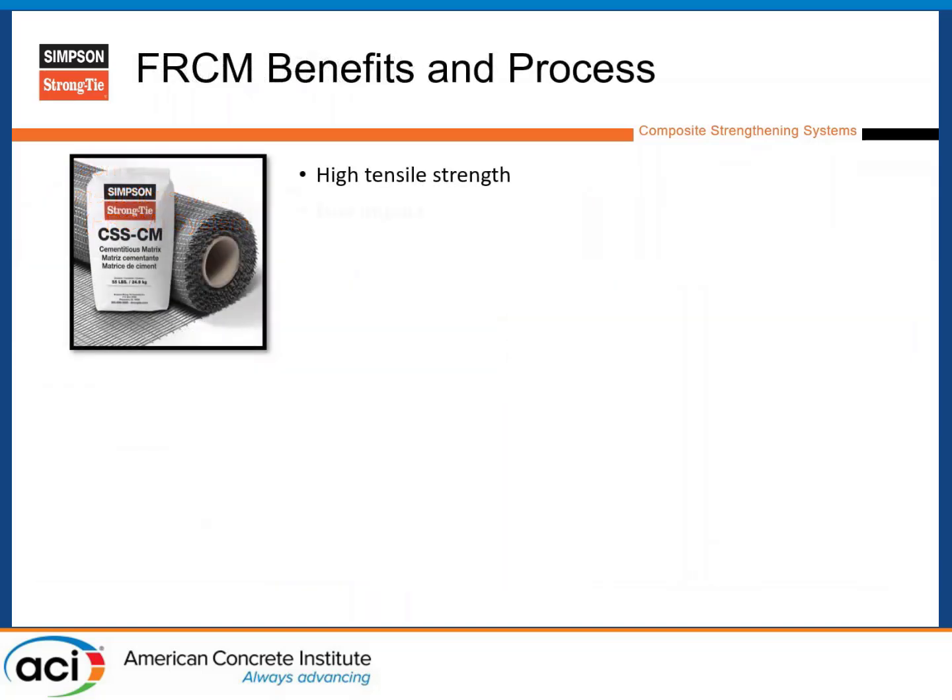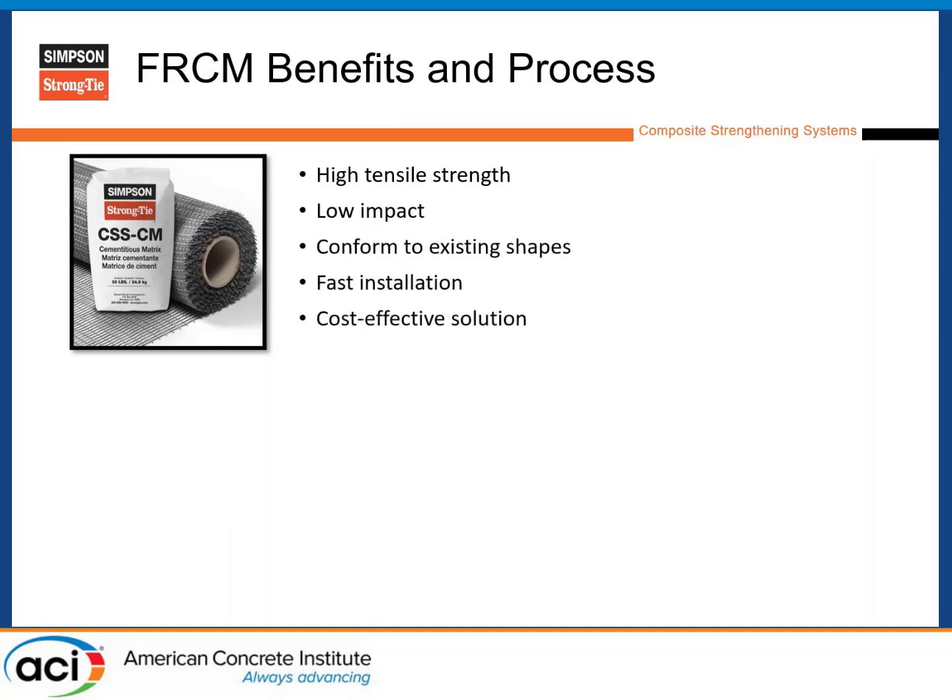A little more on FRCM benefits: high tensile strength, low weight, low impact, low architectural impact. It's a very thin system — about a half inch for minimum installation thickness. It conforms easily to existing shapes and goes on very quickly because it's a spray-applied cement solution. It's cost-effective when it fits the project, which this is a perfect case study for. We want a previously roughened surface, which is required per ICC-ESR standards.